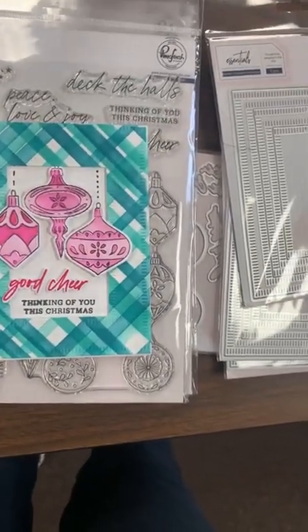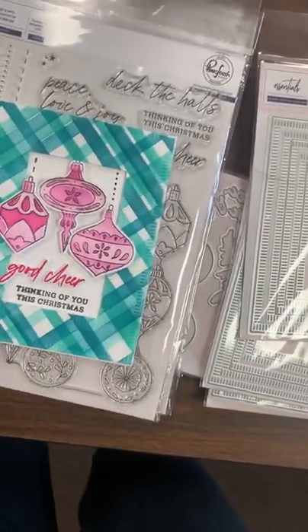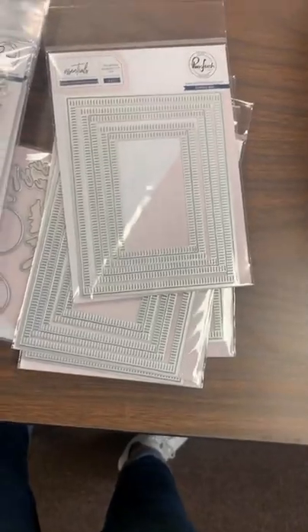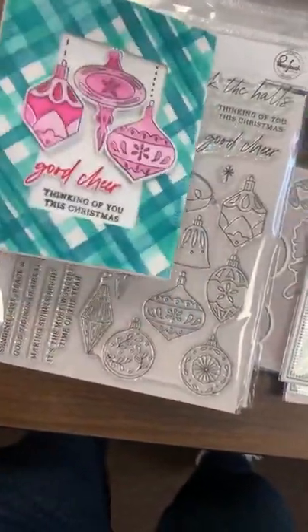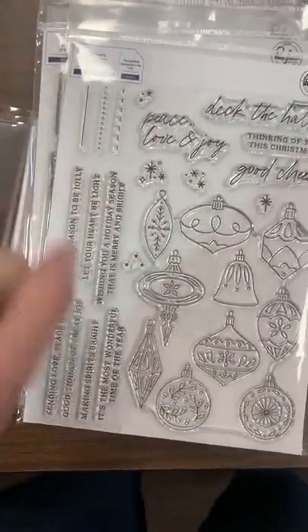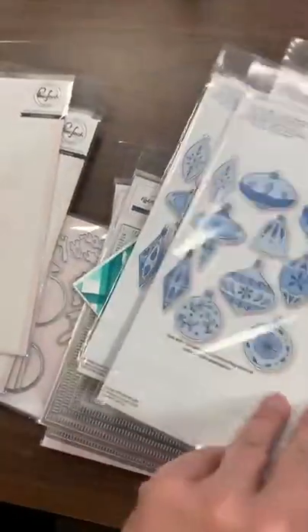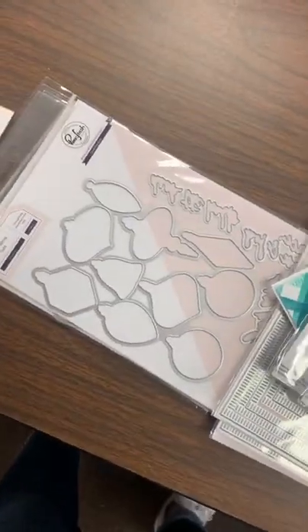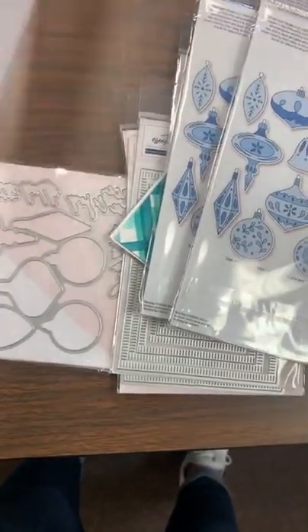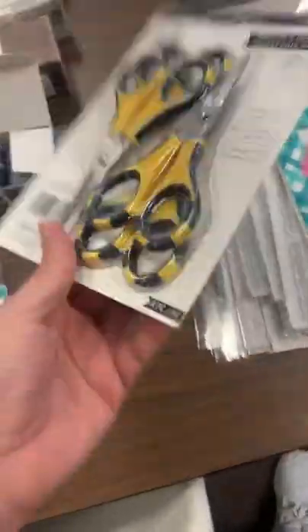I showed you this set the other day and some of you have seen the sample in the store and asked about the stamps and dies — they're here now! They just came in with this order. This is called Ornaments from Pink and Main — I love all these fun different ornament designs with little hangy things. Peace, Love and Joy, Deck the Halls, and lots of little sentiments. It also has a stencil set and a die set that matches it, so we've got them all complete — stamps, dies, and stencils — and we even have a sample!